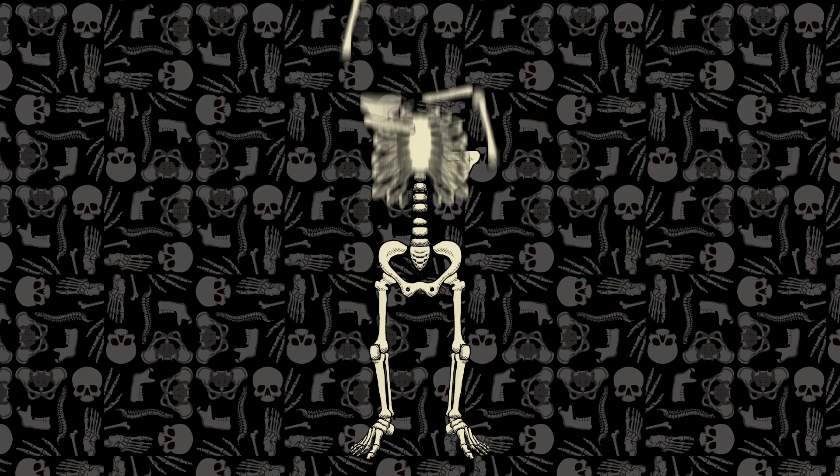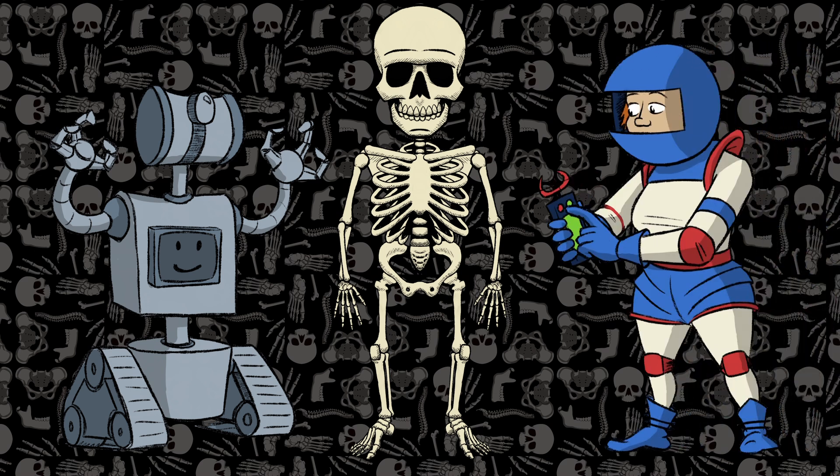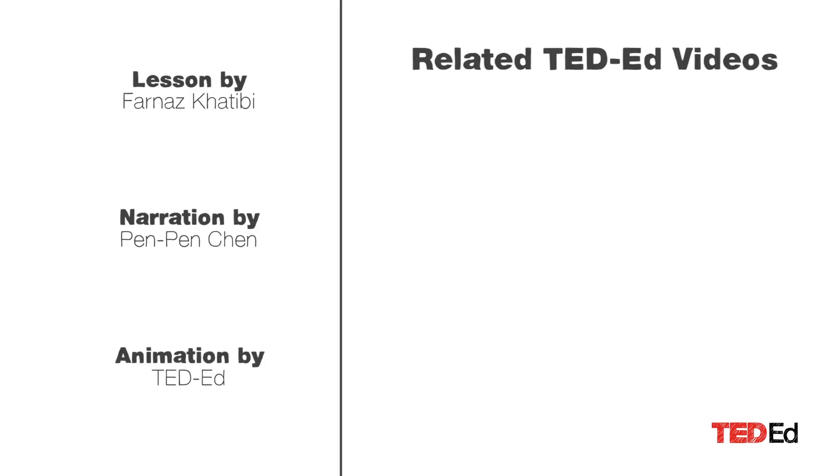Ancient skeletons can tell us a surprisingly great deal about the past. So if your remains are someday buried intact, what might archaeologists of the distant future learn from them?